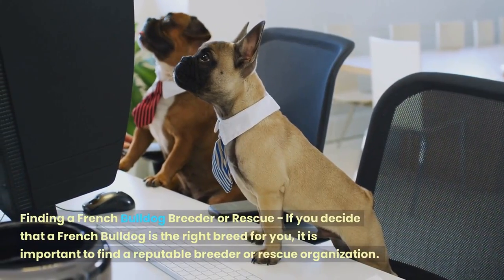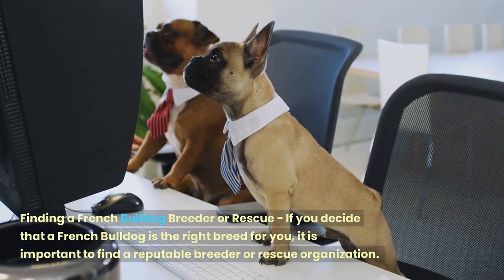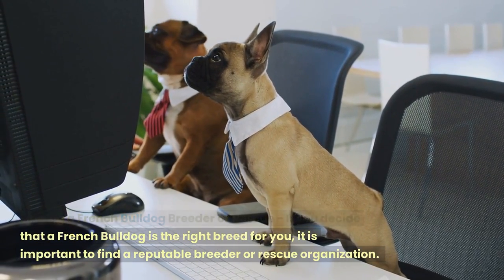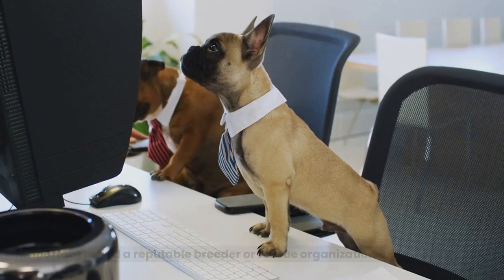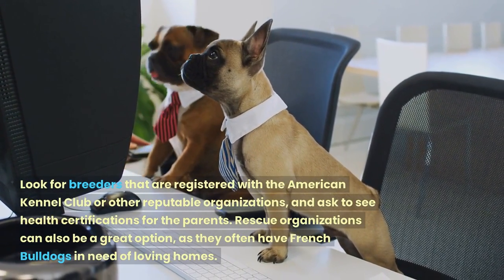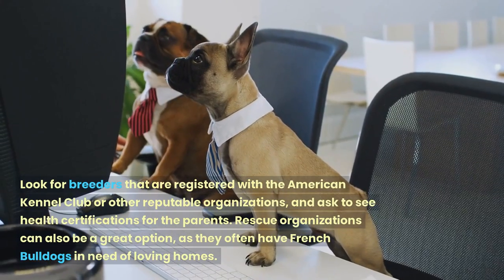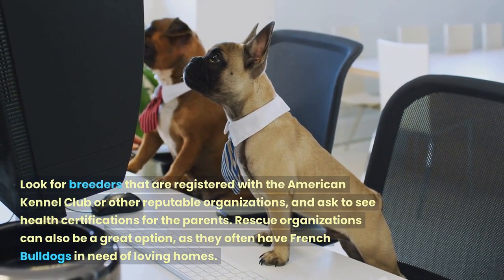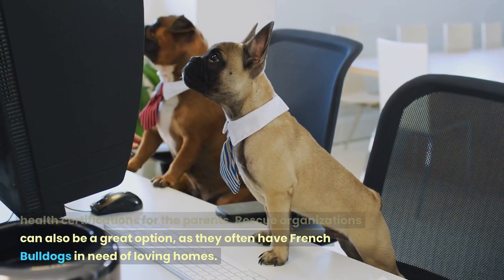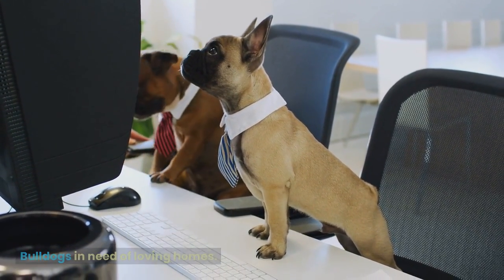If you decide that a French Bulldog is the right breed for you, it is important to find a reputable breeder or rescue organization. Look for breeders that are registered with the American Kennel Club or other reputable organizations, and ask to see health certifications for the parents. Rescue organizations can also be a great option, as they often have French Bulldogs in need of loving homes.